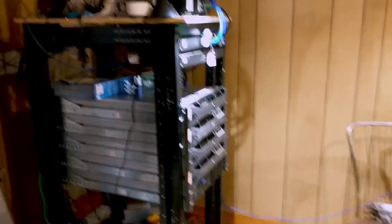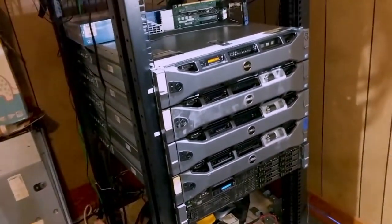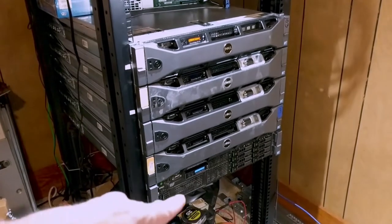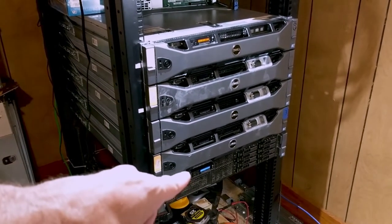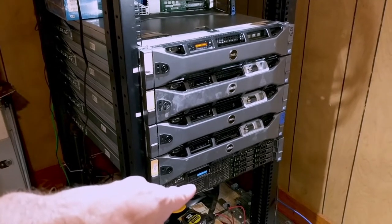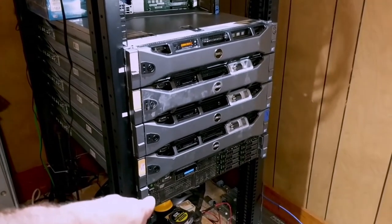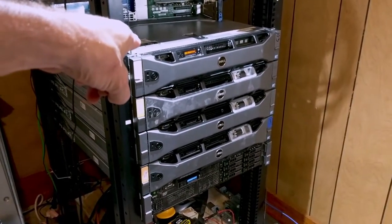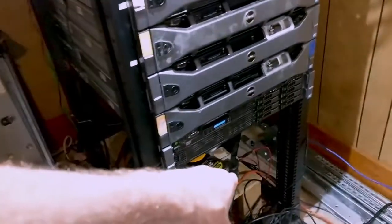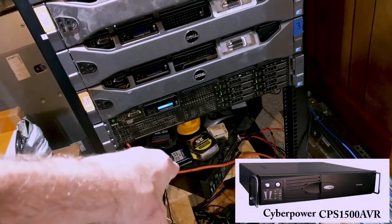There is my server rack and you can tell I've got five Dell R710 servers. This one right here is running — this has got my backup, so that holds all of my backups, which I'm getting ready to back up from this top server right here. I've got it off, so that's the only one that's running. That one's off. But that's not what this video is about. This video is about the battery backup unit, which is a CyberPower. I cannot remember the numbers — I'll have the numbers put right here. But that's my CyberPower.